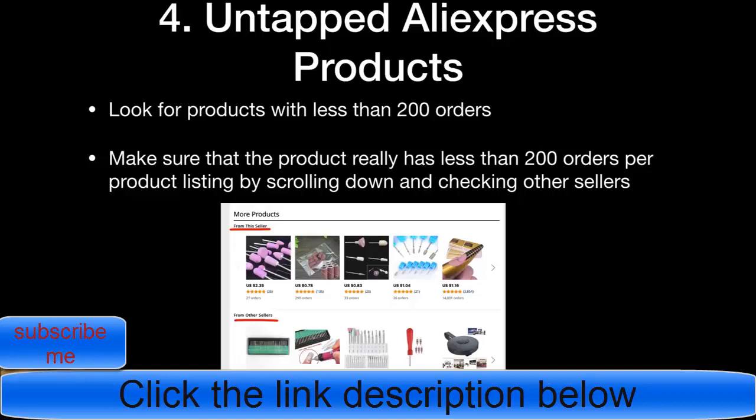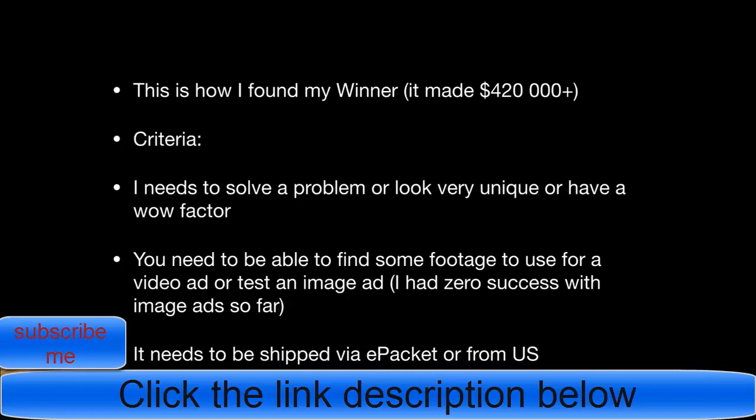To make sure a product is truly untapped, go to the AliExpress product page, scroll to the bottom, and look at the 'From this seller' and 'From other sellers' sections. You can see if other sellers have 300 or 400 orders. Don't get fooled by low order counts on one listing if others have many more. My winning product had around 100 orders when I found it and has since made over $420k.